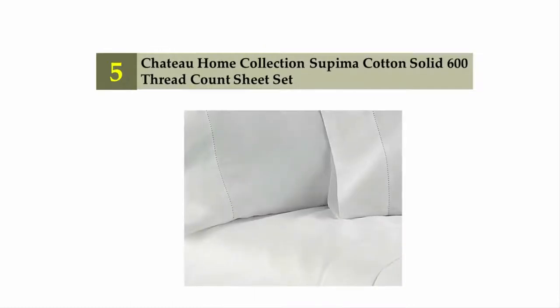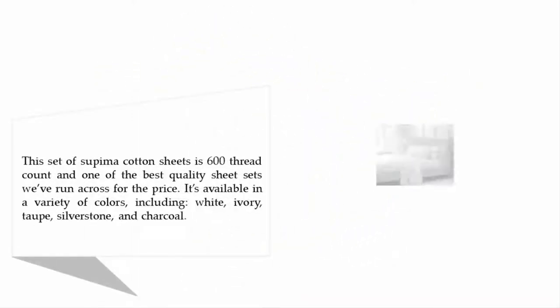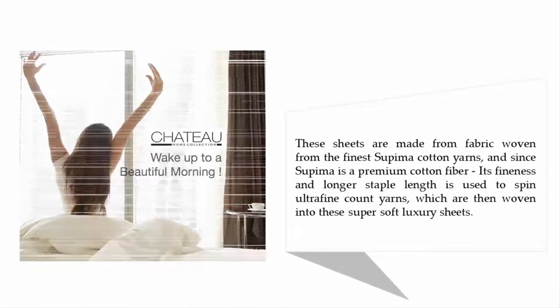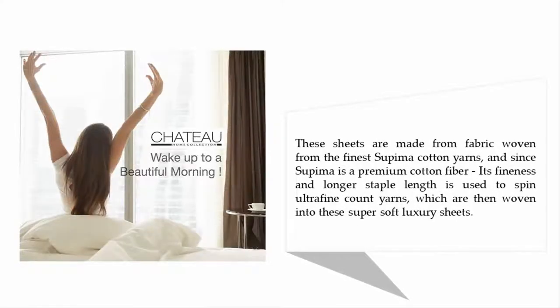Starting our list at number five: the Chateau Home Collection Supima cotton solid 600 thread count sheet set. This set of Supima cotton sheets is 600 thread count and one of the best quality sheet sets we've run across for the price. It's available in a variety of colors including white, ivory, taupe, silverstone, and charcoal.